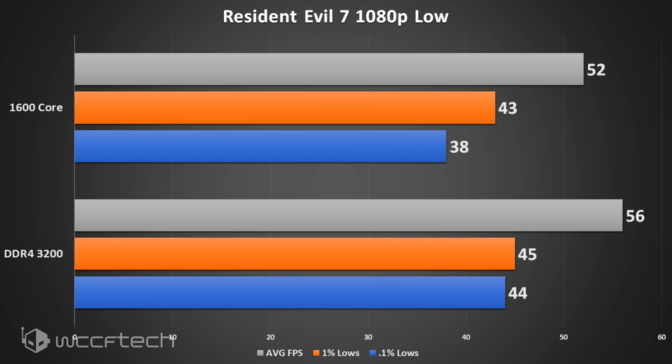Resident Evil 7 shows a pretty significant change on the 0.1% lows and the 1% lows — more so the 0.1% lows — and that's enough to change the feel of the game. The average FPS was a bit unfortunate, but that's the reality of it.